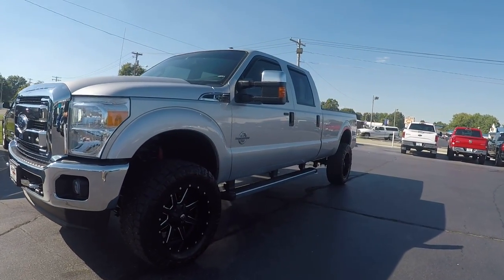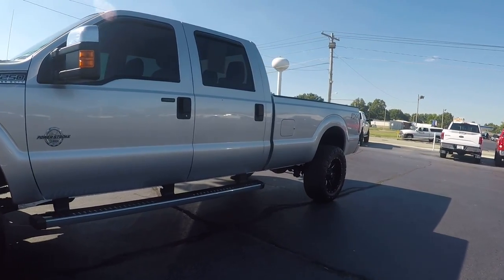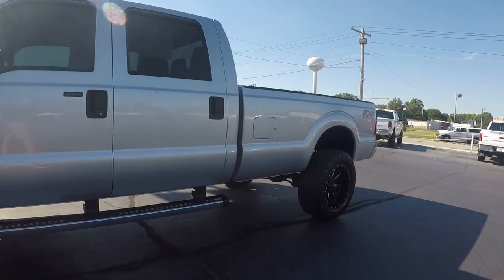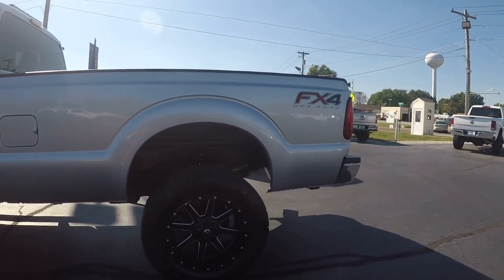Hey guys, Dustin with Tiger Motors here. Today we have a 2016 Ford F-250 XLT Power Stroke. I'm going to walk around the vehicle to show you the ins and outs and the overall condition. So let's get started.